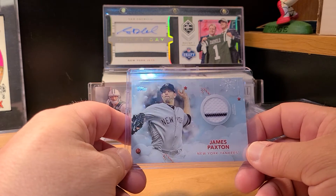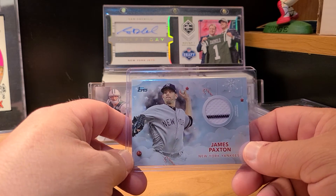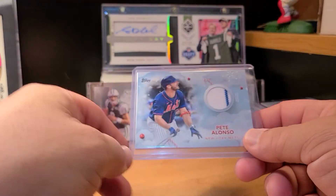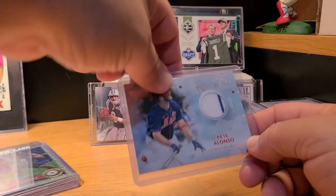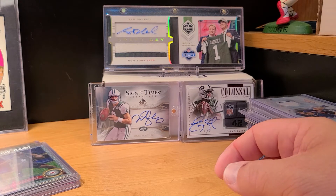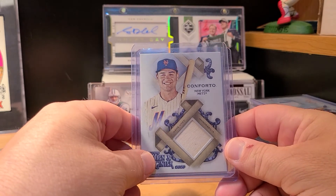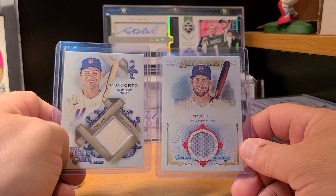James Paxton jersey — this is from the Topps Holiday Boxes from last year. First James Paxton relic I've picked up. Also grabbed a Pete Alonso relic. Then a couple more Allen & Ginter bat relics: Michael Conforto and a jersey of Jeff McNeil.